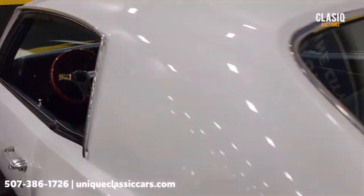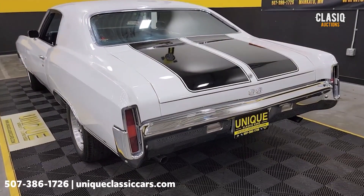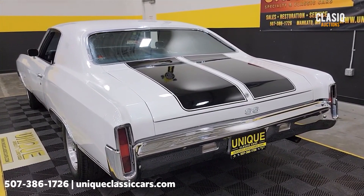Slipping around to the back seat — hear it run. There's a little cam in that 350 underneath the hood. Flowmasters underneath there as well.